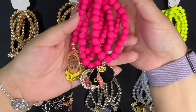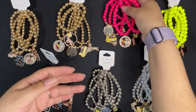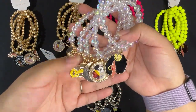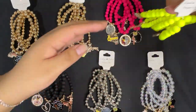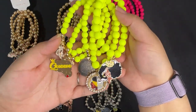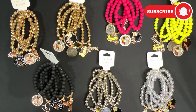We have this matte pink one, this clear almost aurora borealis type beads with the same charms, and this bright yellow. If you see anything you'd like, they will be listed in the description down below. Also please like and subscribe so we can continue to make videos for you guys — thank you!